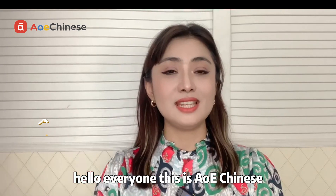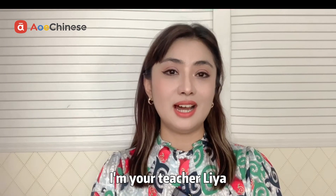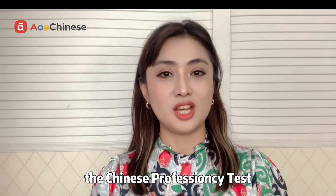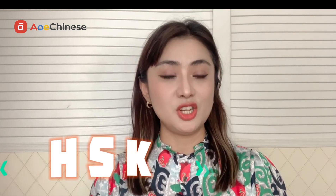Hello everyone, this is AOE Chinese. I'm your teacher Leah. Today I'll introduce to you the Chinese proficiency test HSK.